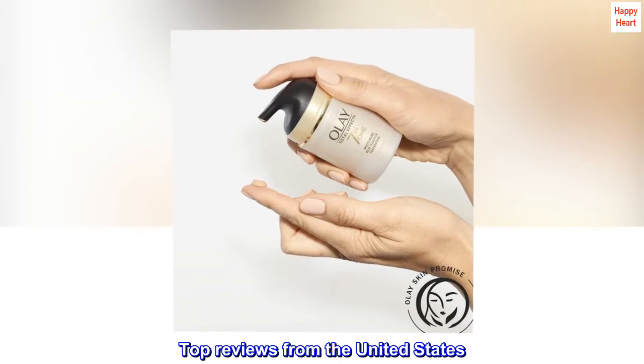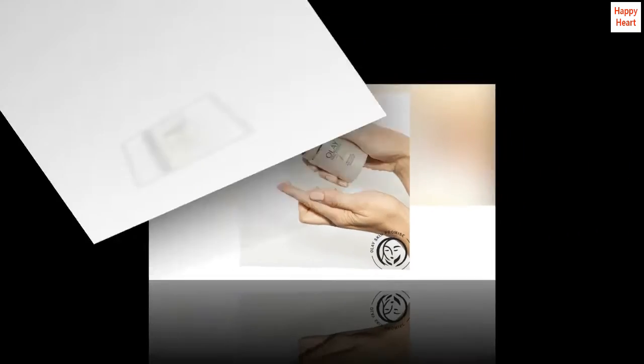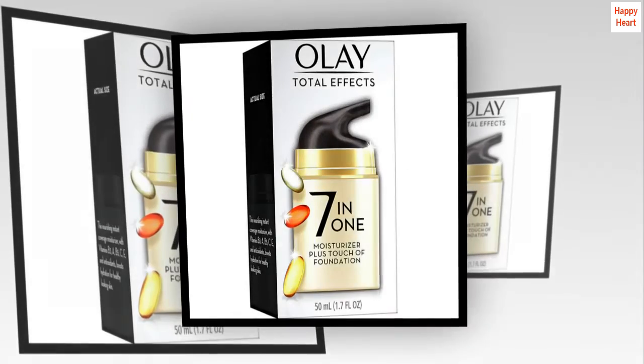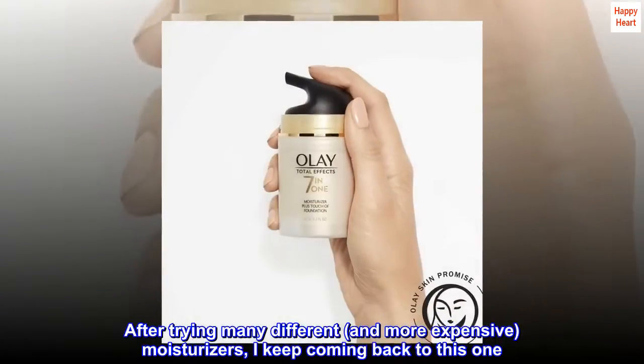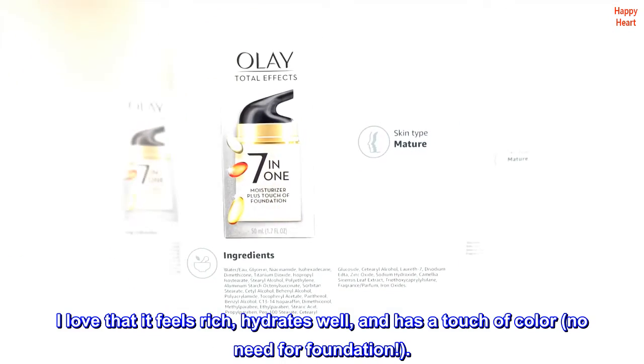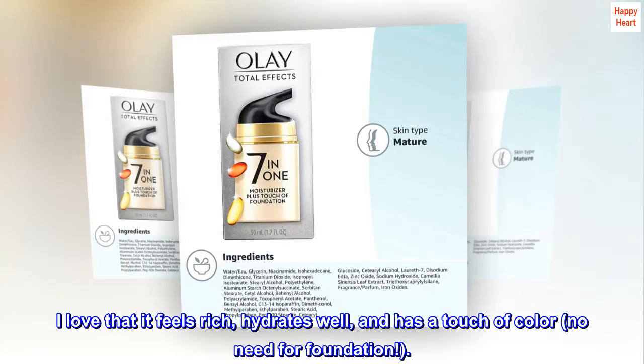Top Reviews from the United States. I keep coming back to this. After trying many different, and more expensive, moisturizers, I keep coming back to this one. I love that it feels rich, hydrates well, and has a touch of color — no need for foundation.